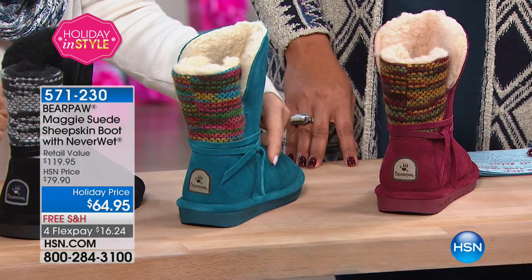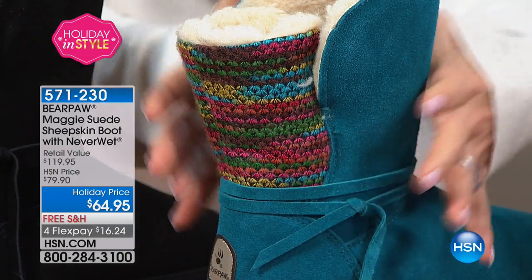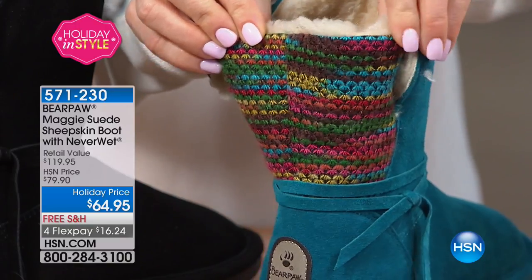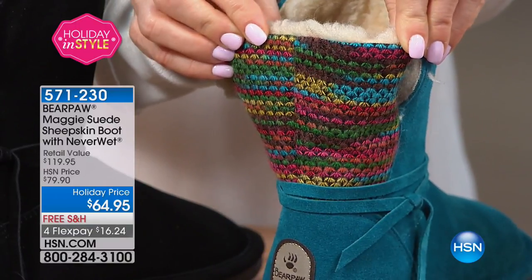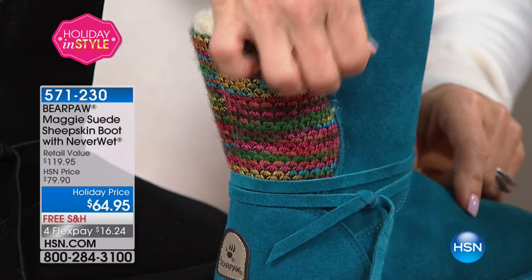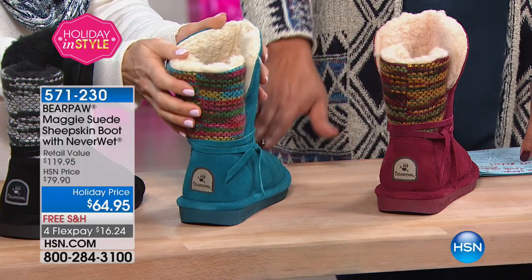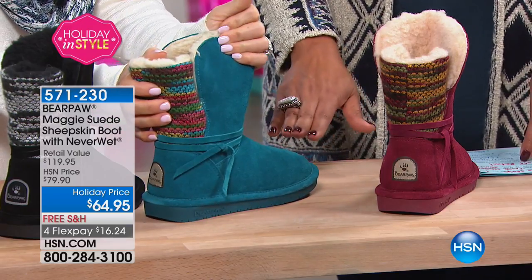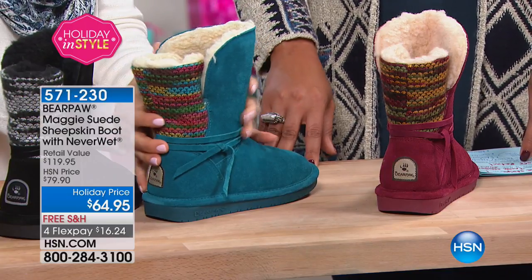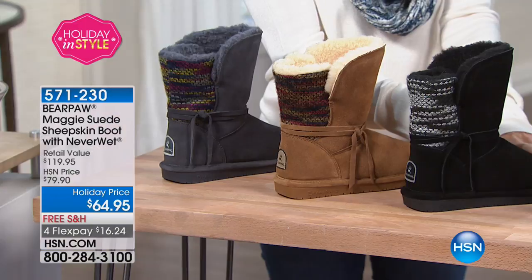Now the teal — when we had this as a Today's Special about a month ago, this was the one that was really limited and we got a few more in. It's like a big bowl of Skittles in the back — it's a fiesta party! This color you cannot find anywhere else; it's the most limited. That teal color is electric, it's alive, it's fun, it's fashionable.